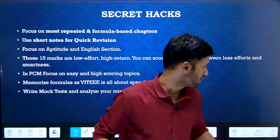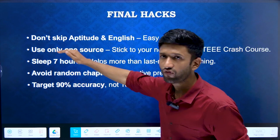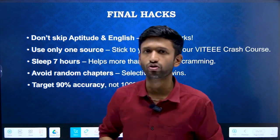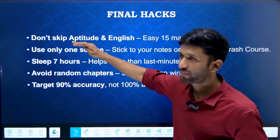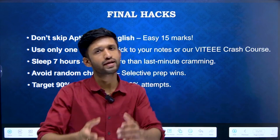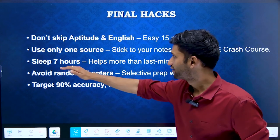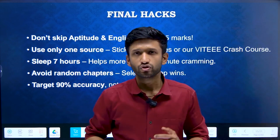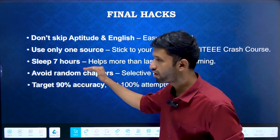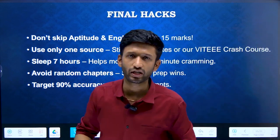Let's look at the final overview of the hacks that can tremendously impact our preparation. First and foremost, don't skip aptitude and English — never underestimate this section, as it can help you boost your rank, so always prioritize it. Then, use only one source: either stick to your notes or opt for our VITEEE crash course. Also, sleep 7 hours. At this important time, you are supposed to give yourself proper rest. Sleep is more important than last-minute cramming — if you just mug up, you will forget things.